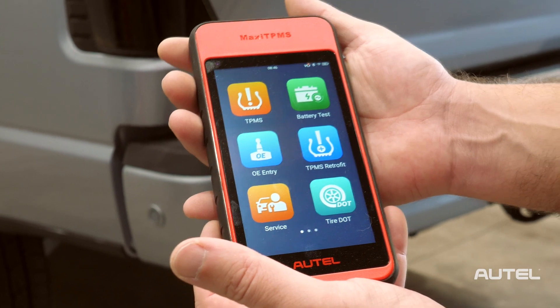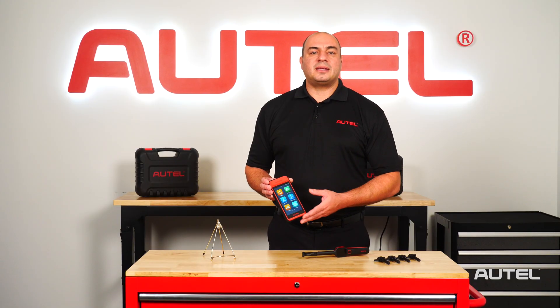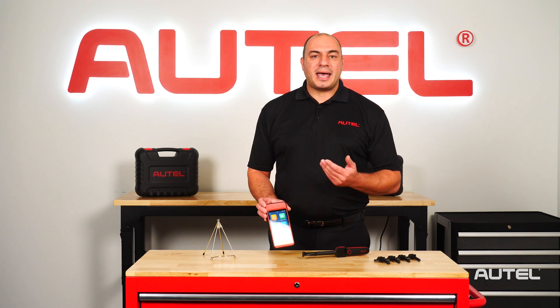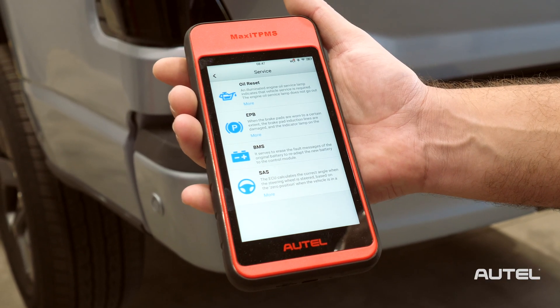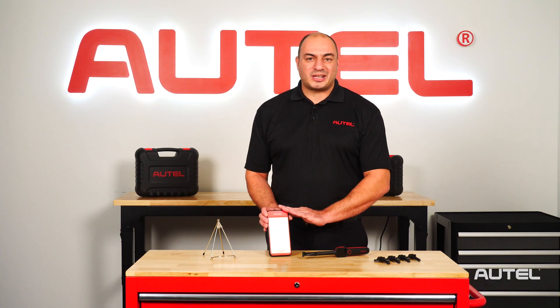We're really excited to offer customers all the benefits included with the ITS600. This is the world's most advanced TPMS tool — an Android touchscreen-based tablet that can complete any TPMS related service that rolls into your bay. It also includes four essential service functions: oil light reset, brake caliper retraction, steering angle sensor calibration, and battery registration. We also include free updates for life with the standard feature set.